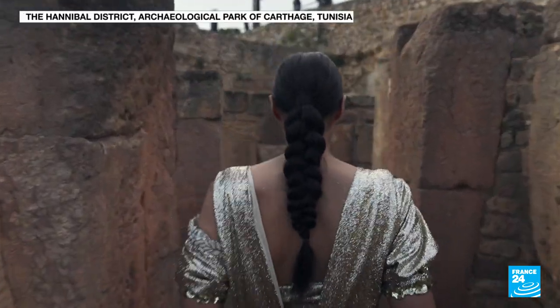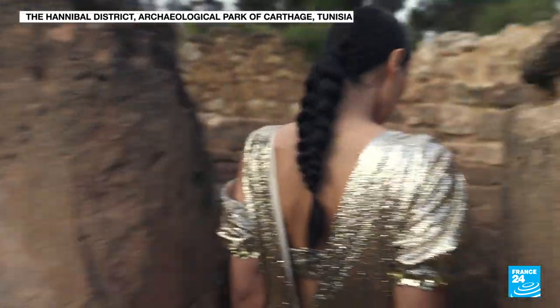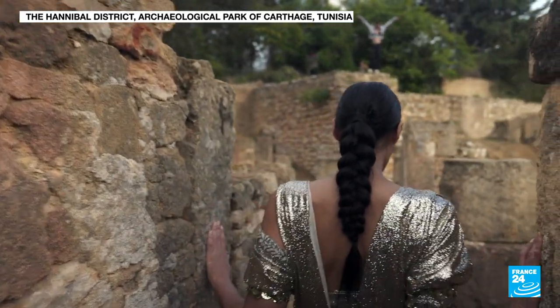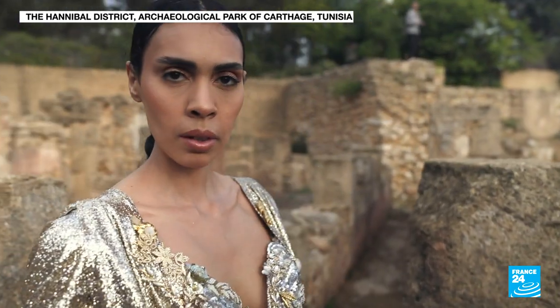Tunisia's Carthage Museum, a UNESCO World Heritage Site, is home to 3,000 years of Phoenician, Punic, Roman, Byzantine, Christian and Muslim history — a testament to the region's diverse cultural and religious past.